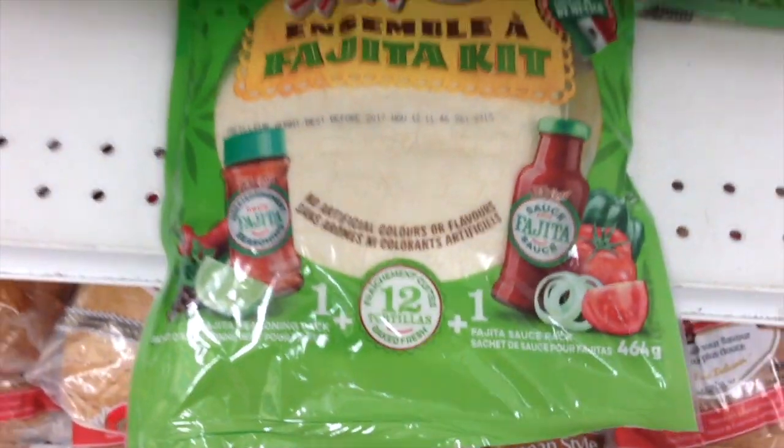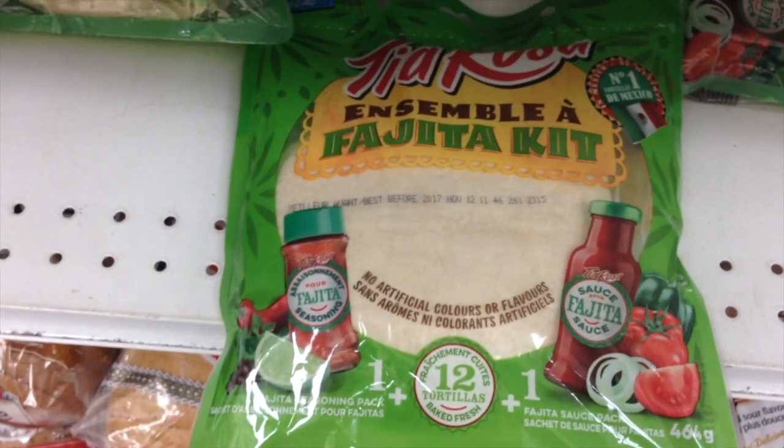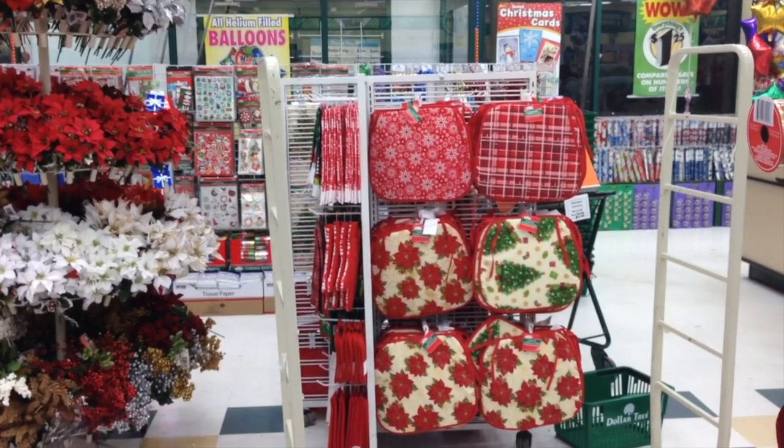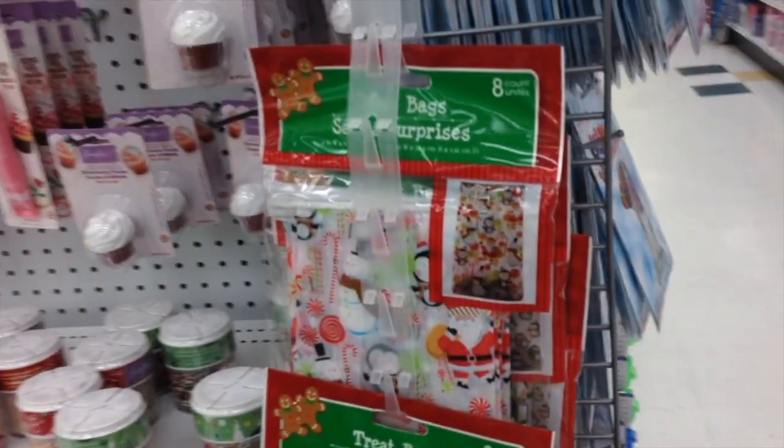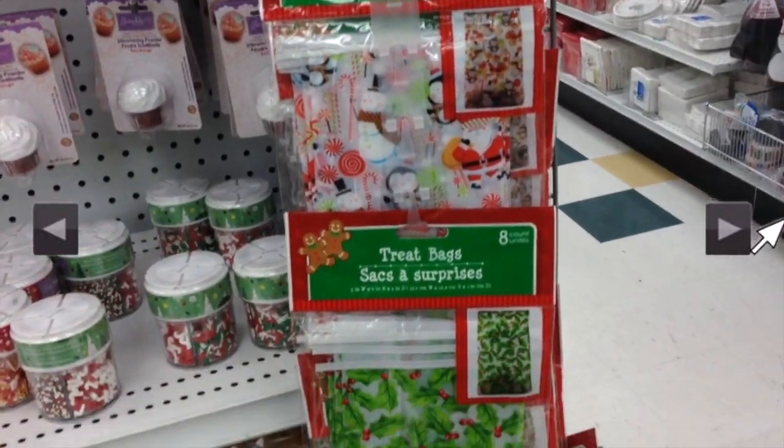I'm gonna buy a lot of bread and freeze them. You guys, this is the end of the Dollar Tree vlog. I will see you at the other end of the video and I will show you what I got. See you then!